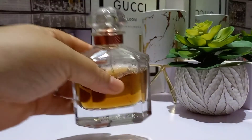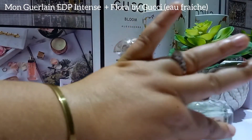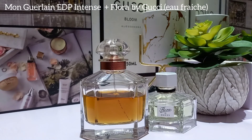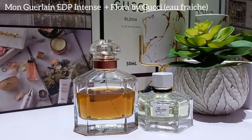My first combo is Mon Guerlain Eau de Parfum Intense layered with Flora by Gucci Oh Fresh. I love Mon Guerlain — it's my ever-dependable, ever-reliable fragrance. Whenever I just want to feel luxe, elegant, comfortable, and pretty, I reach for Mon Guerlain. I was reading up on what notes layer well with lavender, and found that lavender pairs very well with heavy citrus fragrances as well as with rose.